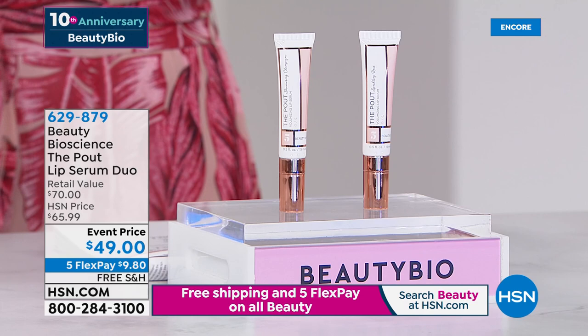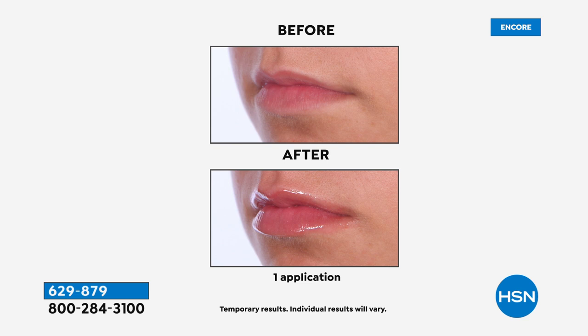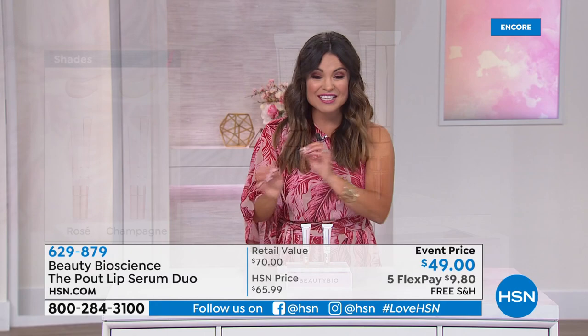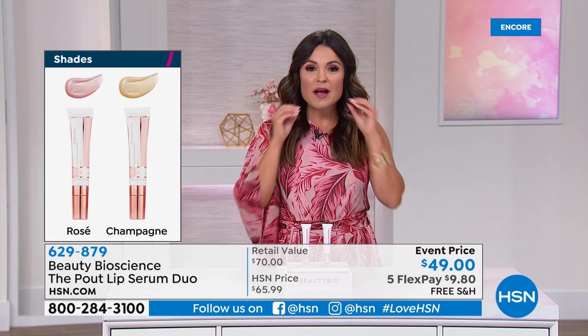So the Pout — this is a top seller in the lineup as well. A lot of us don't think about lips in terms of aging, but your lips start to dry out, they shrivel up, they lose color, they look thinner. This is an actual lip serum to give you fuller, plumper looking lips — you get a nice wash of color. It feels like champagne bubbles popping on your lips. For the first time ever, we are offering you two full-size lip serums — $35 each — on sale for $49. You're getting the rosé and the champagne: the rosé has a hint of blush pink, the champagne is more neutral with a golden flex. They're smooth, not sticky, and they feel amazing.